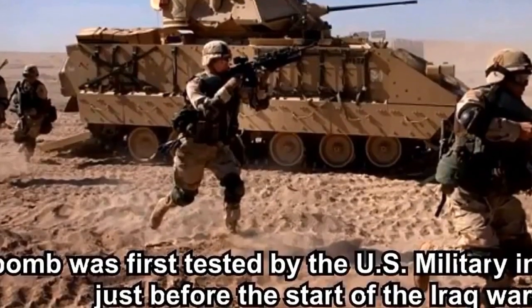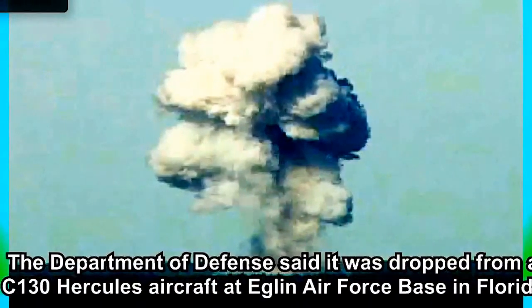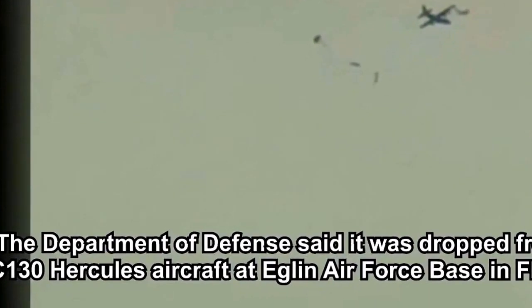The MOAB was built at the beginning of the Iraq War in 2003. The bomb was first tested by the U.S. military in March of 2003, just before the start of the Iraq War. The Department of Defense said it was dropped from a C-130 Hercules aircraft at Eglin Air Force Base in Florida.